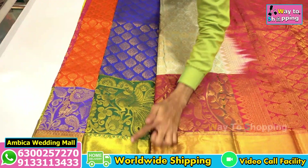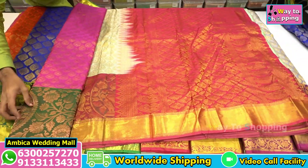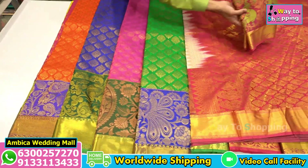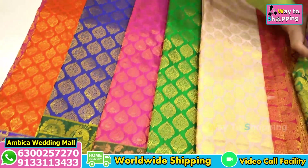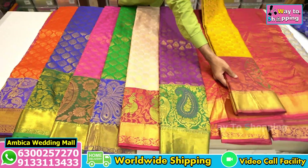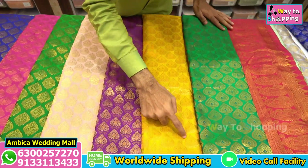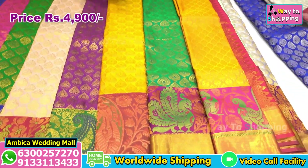Throughout this saree I have long borders. My main speciality is different types of copper jari with silver jari weaving. I have completely meena borders, and gold jari and silver jari with antique copper jari available.